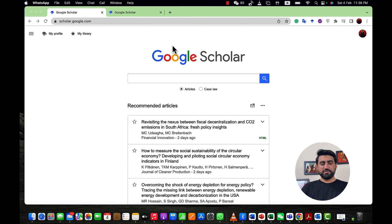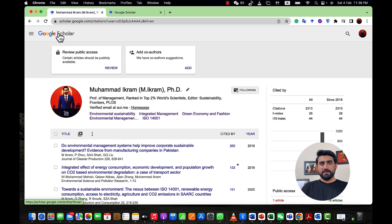Here we are at the computer screen. I've opened Google Scholar and let's go to my profile first. This is my profile. I have a total of 2,313 citations since I published my first paper in 2019, and it's still growing. My highest-cited paper has 200 citations — that was my first paper during my PhD, published in the Journal of Cleaner Production in 2019.